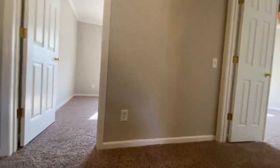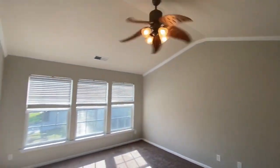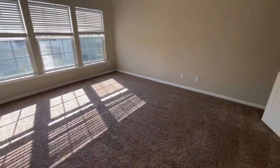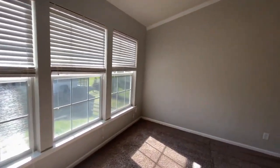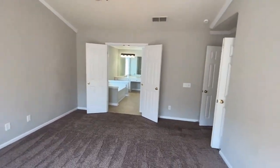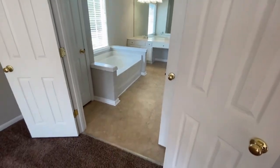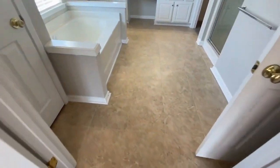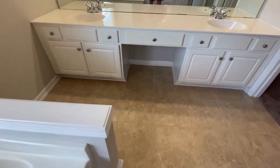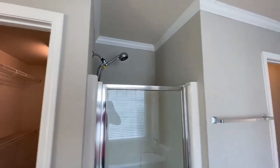Here to the right of the stairs is the master suite. Tall cathedral ceilings, wall-to-wall windows, lots of brightness throughout this home. The master bath offers a large garden tub great for relaxing, dual sinks, a large walk-in closet, and separate shower.